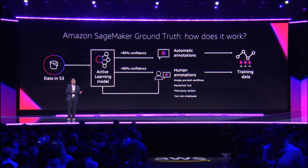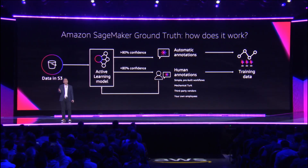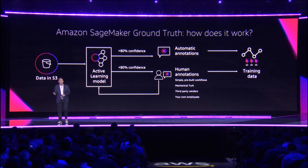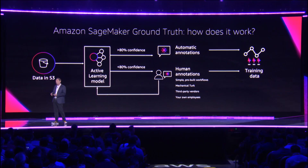You can choose from three different big pools of human labelers. Either the 500,000-plus global Mechanical Turk workers, who by the way do a lot of this work every day for companies. Or we have a number of vetted third parties who do this type of work if you want some kind of SLA on performance. Or a third group if you just want private workers — your friends or people at your company.